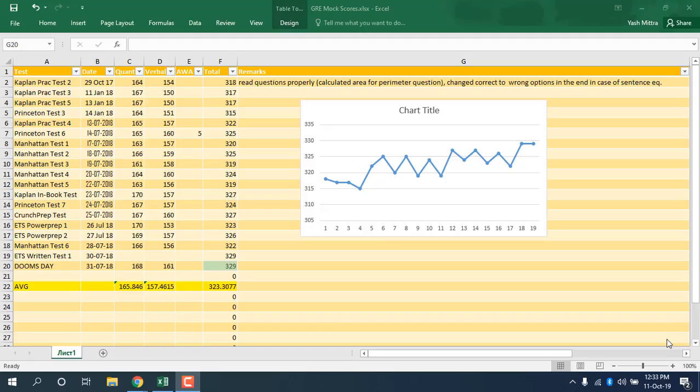These are the mock tests I've taken and how my scores progressed. When I began I was somewhere near 315, and then I progressed towards 329 — so it's been an increase of about 15 points.